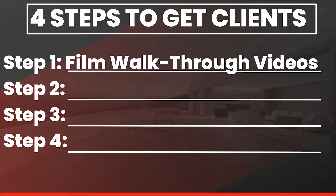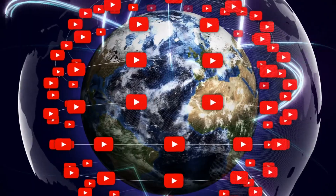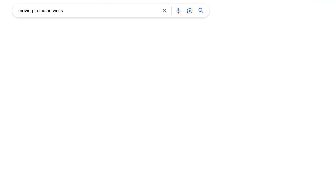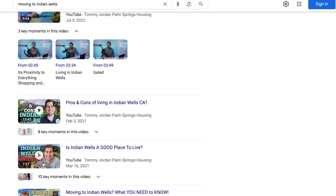One of the easiest ways you could start getting clients is using your phone to film walkthrough videos. Why should you be doing this? Because 51% of homebuyers in any market across America are now on YouTube, and YouTube is the second largest search engine in the world. So buyers and sellers right now are looking for homes, and with your videos you can get right in front of them for free on YouTube.